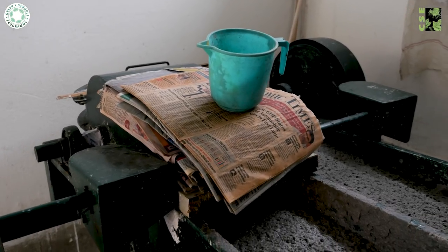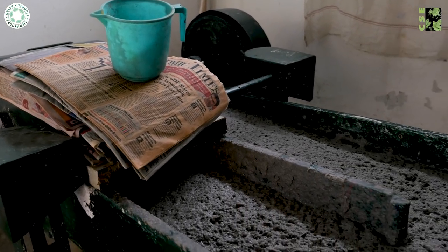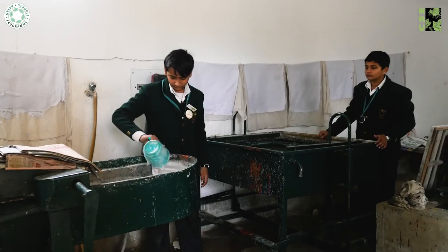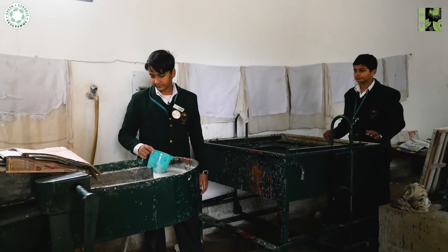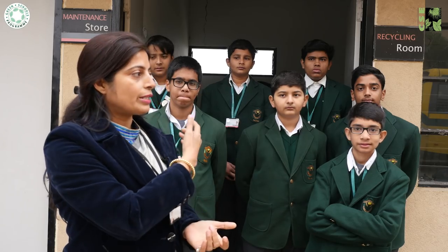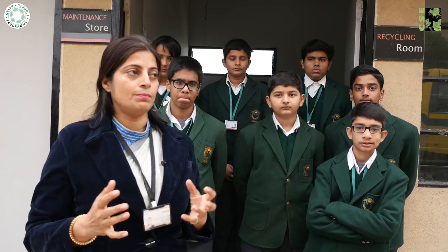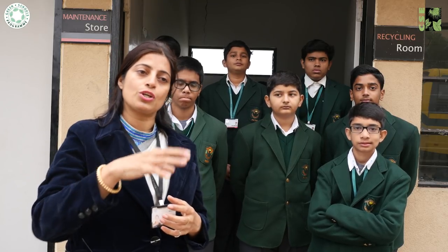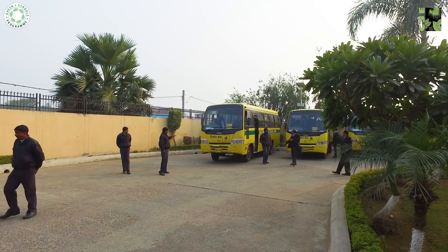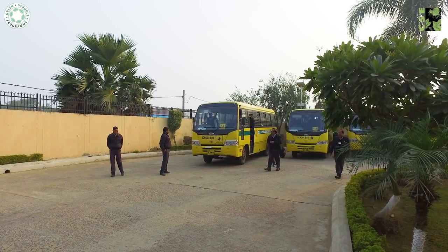The school generates around two quintals of paper waste every month. On Wednesdays, students participate in club activities including a paper recycling club, where many enrolled students work with old answer sheets and other paper waste.